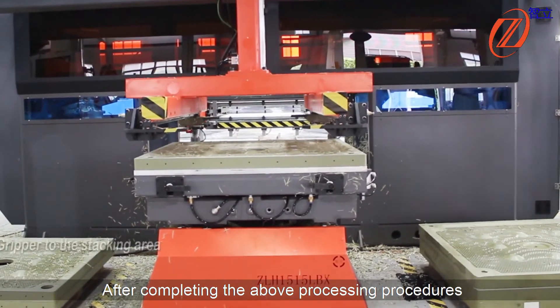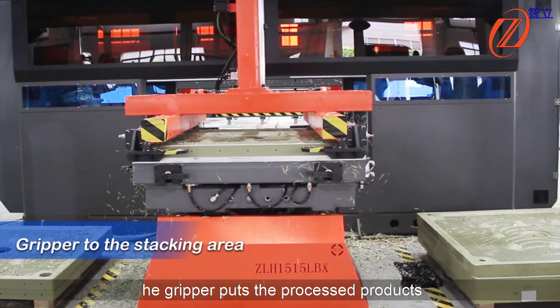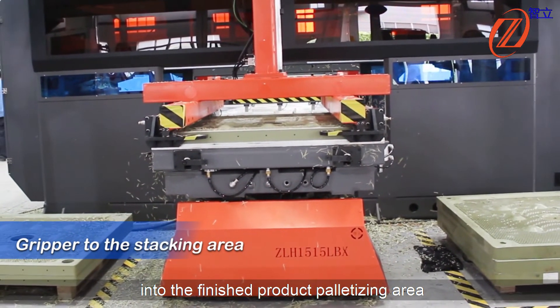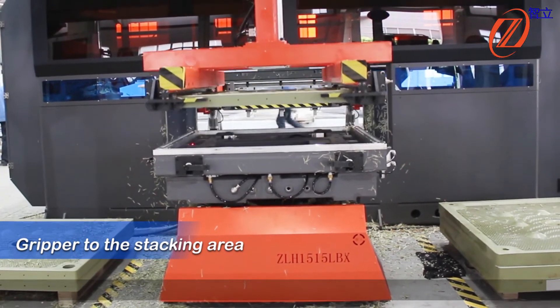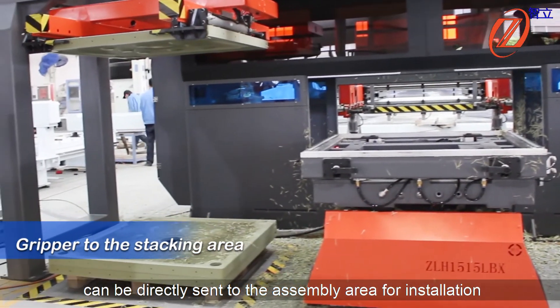After completing the above processing procedures, the gripper puts the processed products into the finished products panelizing area. The processed filter plates can then be directly sent to the assembly area for installation.